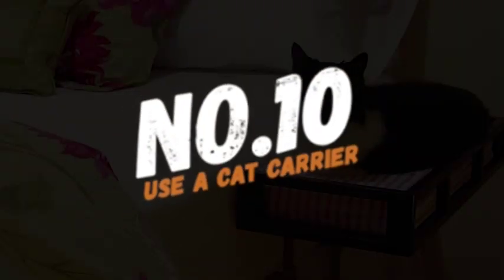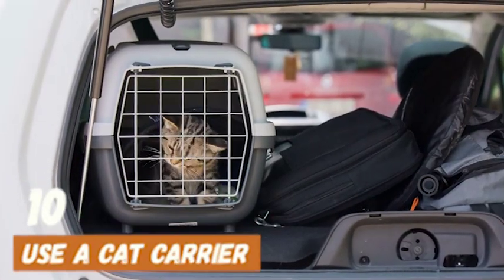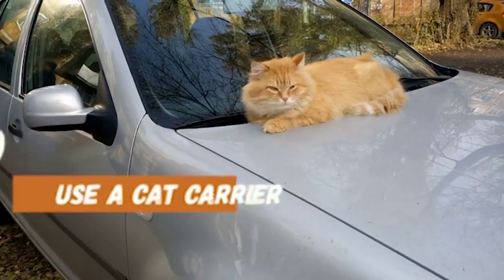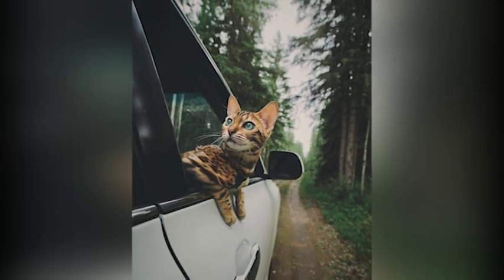Number 10: Use a cat carrier. A cat carrier provides a safe and comfortable place for your cat to travel in. It will also help to reduce your cat's anxiety and motion sickness during the journey. Make sure to place the carrier on the floor of the car, preferably in the backseat, and secure it with a seatbelt.